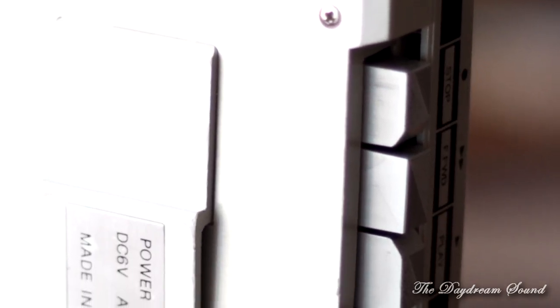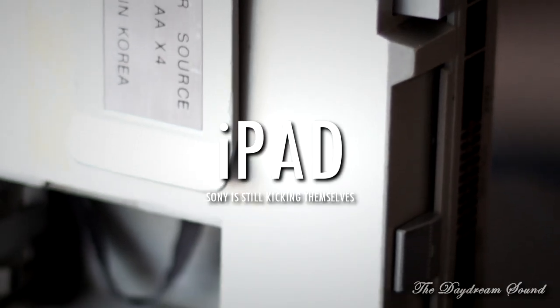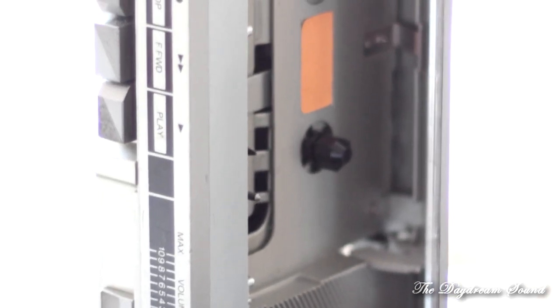The Walkman, created by Sony, is the equivalent of today's iPod, iPad, or any digital media player. They were everywhere. They were revolutionary. It changed everything.